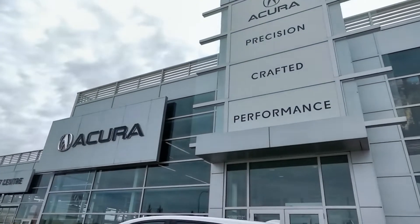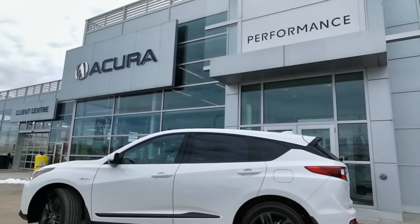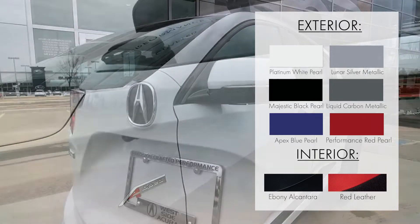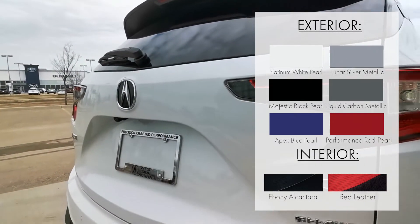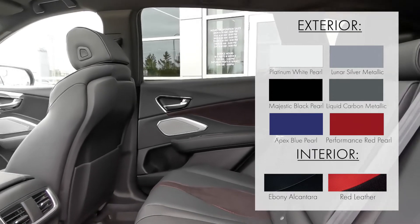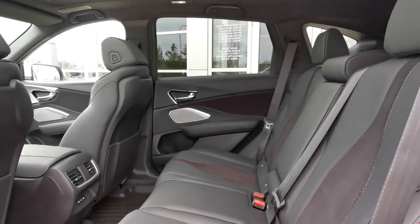Now let's take a look at what color combinations are available for this trim level. Whether you're looking for something bright and fun like the stunning Apex Blue Pearl with red leather, or something sleek like Liquid Carbon Metallic with Ebony Alcantara, there are plenty of color combinations to choose from for the A-Spec trim level.